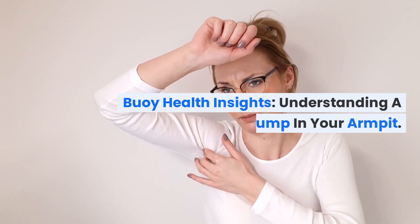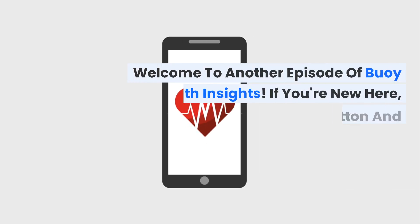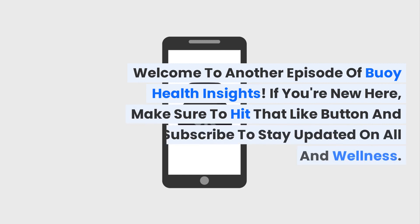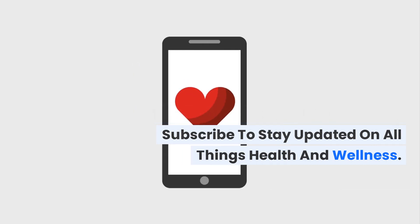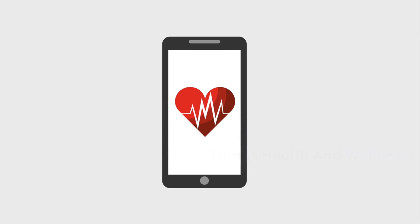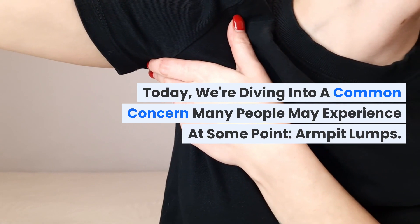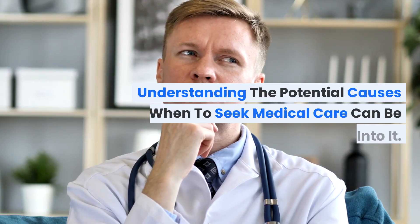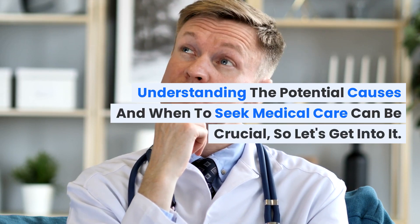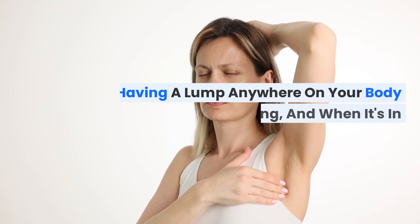Welcome to another episode of Buoy Health Insights. If you're new here, make sure to hit that like button and subscribe to stay updated on all things health and wellness. Today we're diving into a common concern many people may experience at some point: armpit lumps. Understanding the potential causes and when to seek medical care can be crucial, so let's get into it.